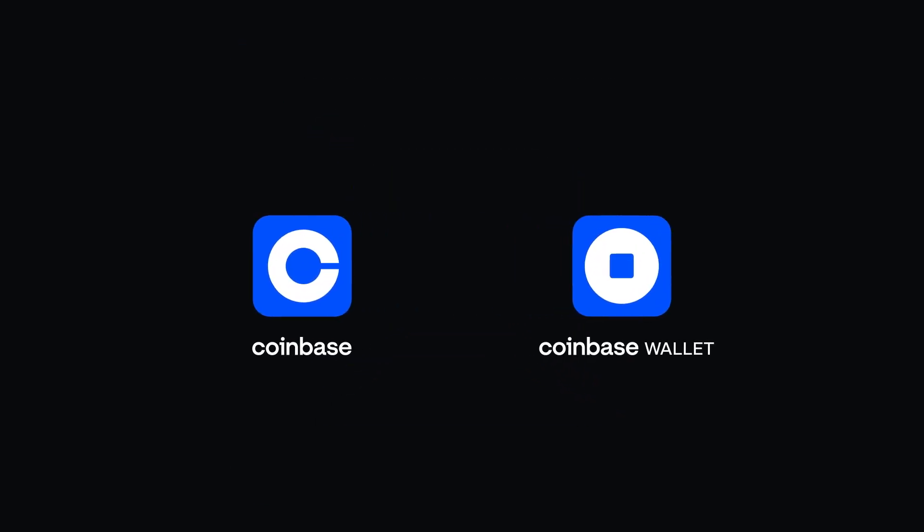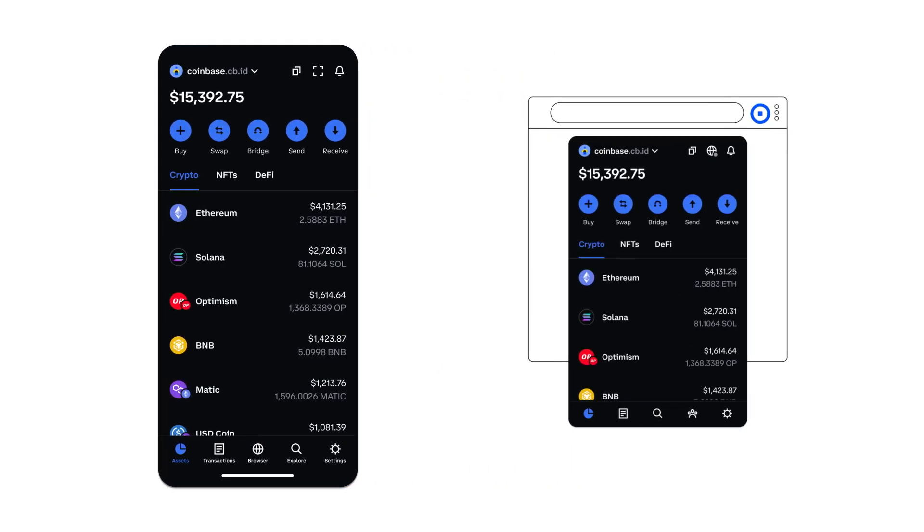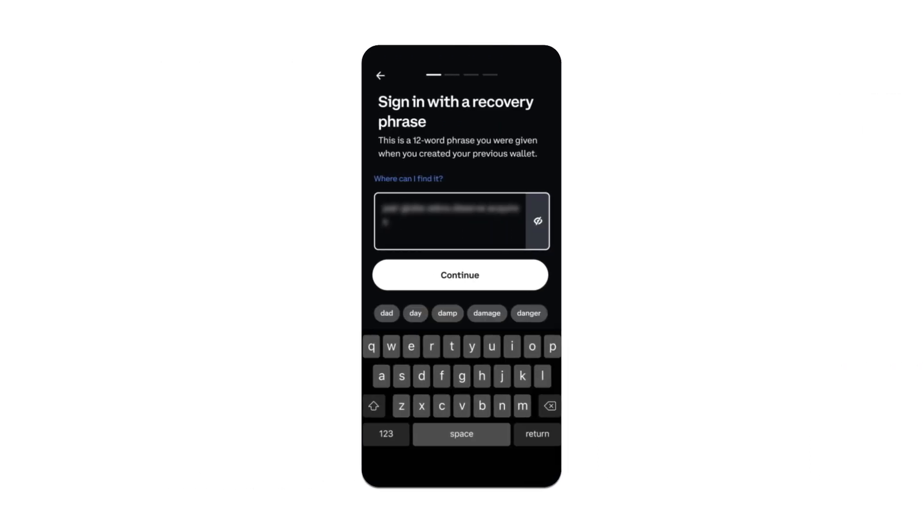Before I get into specifics, let me first reintroduce Coinbase Wallet, our self-custody Web3 wallet. Coinbase Wallet is distinct from Coinbase's centralized exchange. It is available as both a Chrome browser extension and a mobile app on iOS and Android. As a self-custody product, you are in total control of your assets at all times. Nobody can access your tokens or NFTs unless they have your recovery phrase, or unless you affirmatively give them permission to access your wallet. Coinbase does not have access to your recovery phrase.